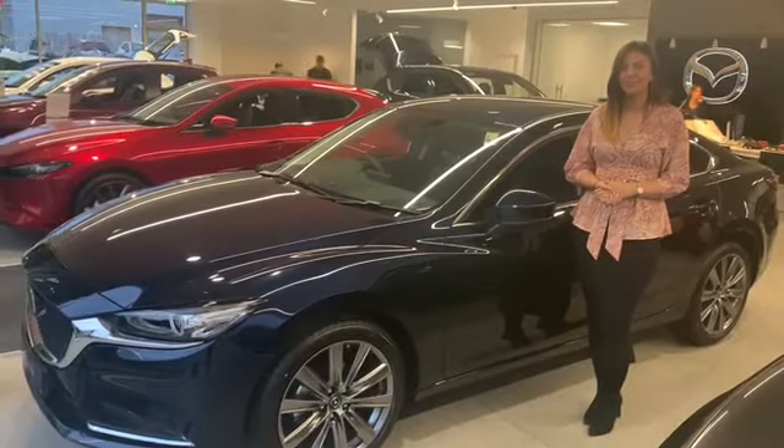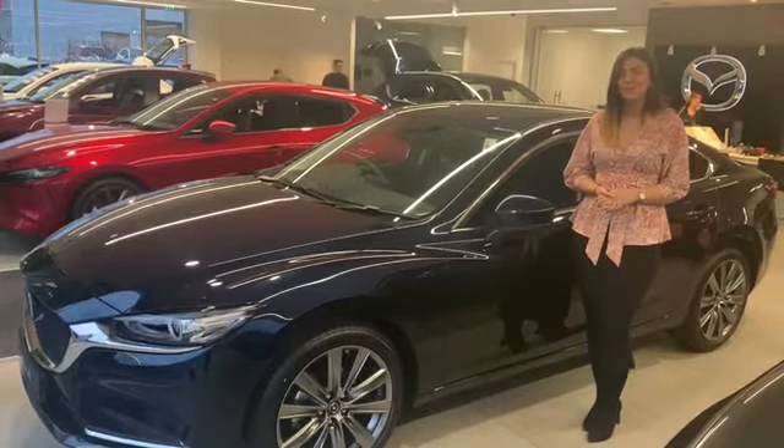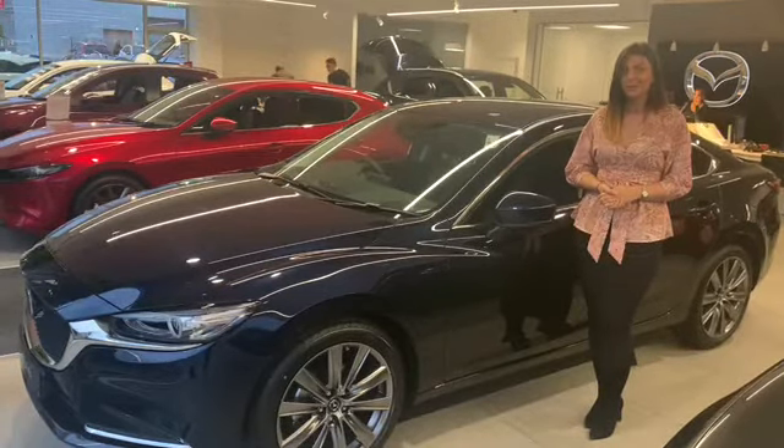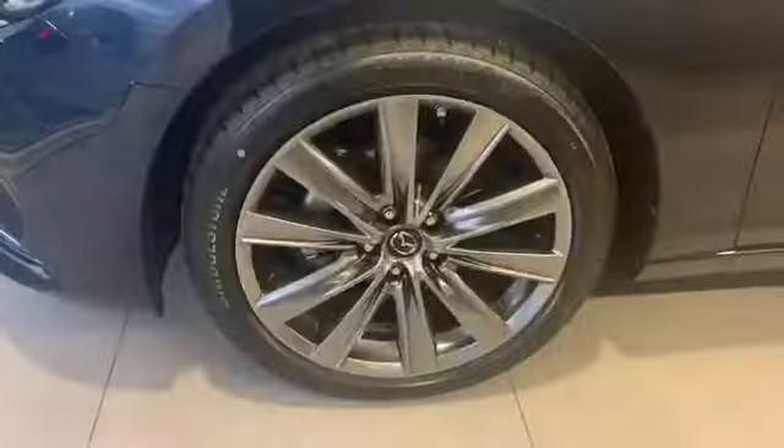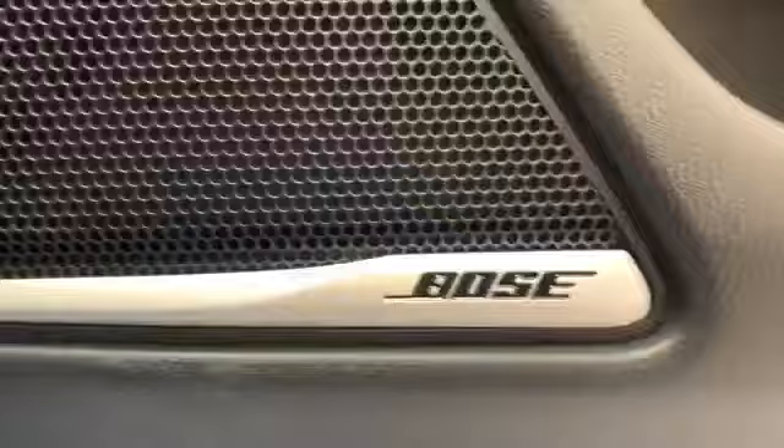Hello, my name is Tasha and I'm from Polcroft Mazda and Stone Contracts. Here I have a Mazda 6 Sport Nav Saloon in Deep Crystal Blue. This vehicle comes with 19-inch wheels, leather interior and an amazing Bose sound system.